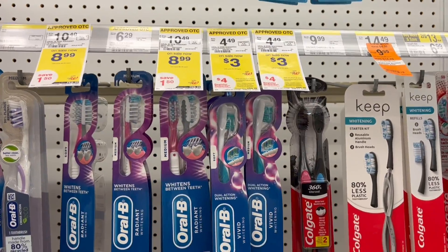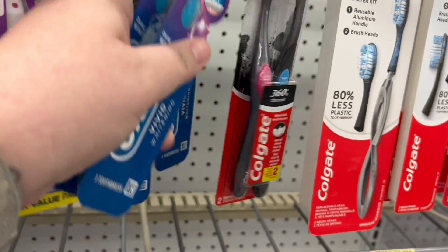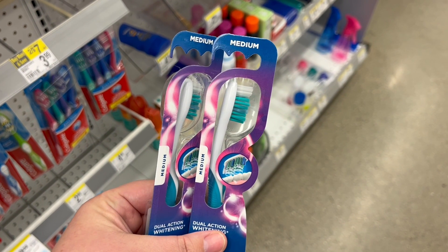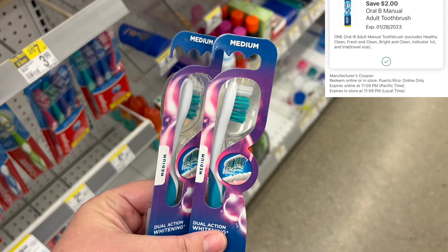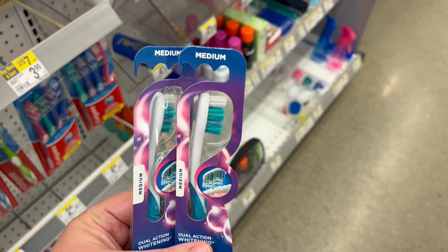Next we have another double dip on toothbrushes and certain toothpaste. This is double dipping with the deal of the week again and a monthly deal where you buy two and get back a $4 register reward all month long. The two of these equal out to $6. Use a $2 digital coupon and you'll pay $4, get back $8 in register rewards, making them a $4 moneymaker. I grabbed toothbrushes since both stores didn't have the toothpaste, and we'll take that $4 moneymaker.